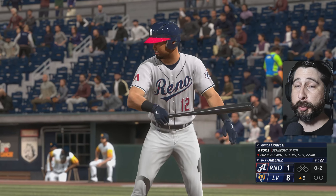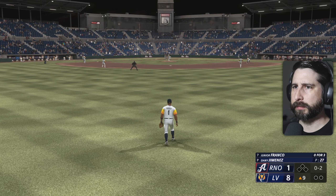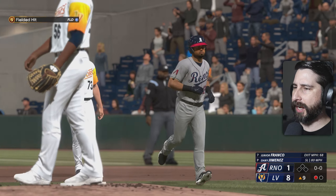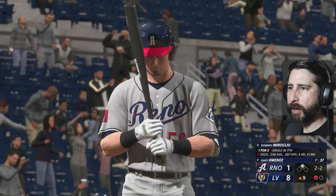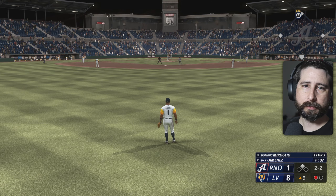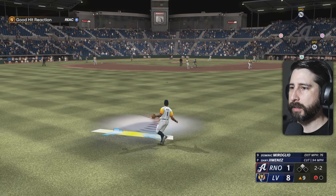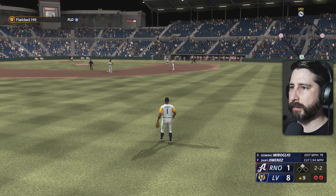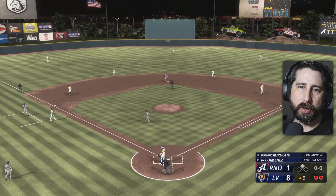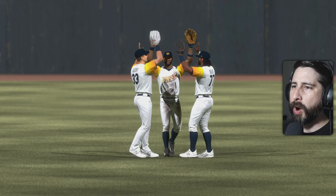Top of the ninth — Junior Franco is 0-3 today. Kyler running forward, brings it in, and one away. Kyler making a tough throw over to third — just doesn't have the arm strength to get it there. And that's what bothers me, because we know he has a strong arm because he's a quarterback. We're going to take the victory here today in game one of a six-game set against the Reno Aces.